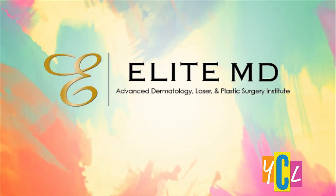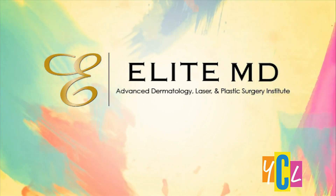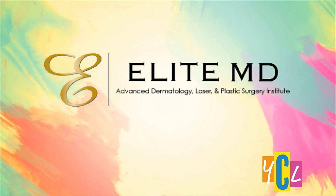Elite MD is an advanced dermatology, laser, and plastic surgery institute offering a variety of medical and cosmetic treatments. Here to tell us about their facelift solutions and the difference it could make, we have Dr. Sonia Banzel of Elite MD.